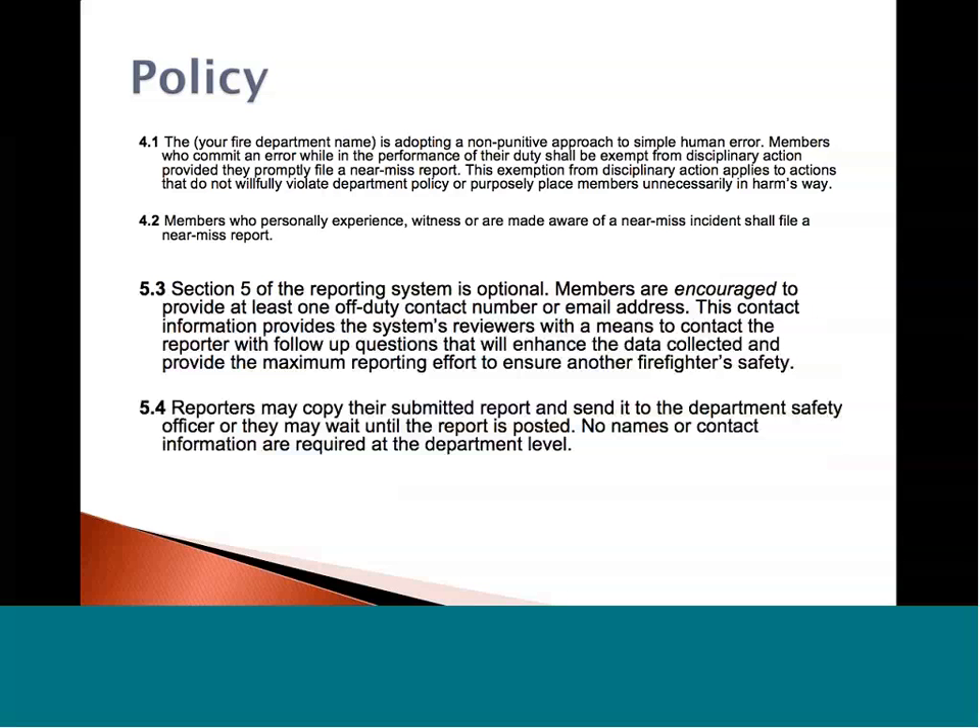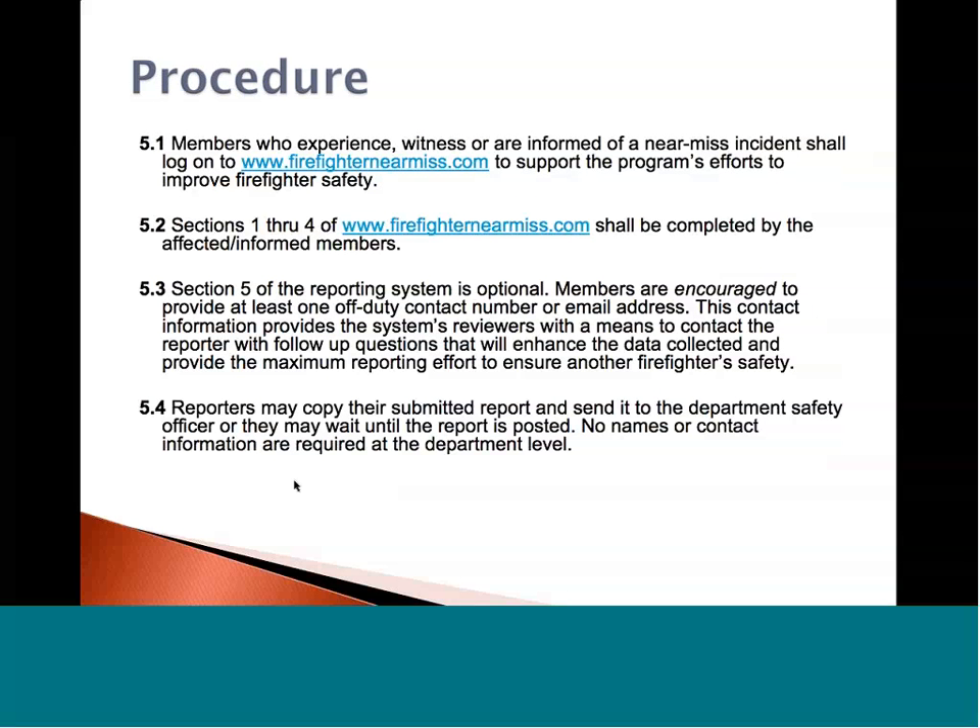Let's talk a little about procedure. A member who experiences, witnesses, or is informed of a near-miss can file a report — we'll take reports from a third-party point of view; they didn't have to be there. If you're sitting at the coffee table and you hear about an incident that happened 25 years ago, encourage your members to write that down and share the story. Sections one through four at firefighternearmiss.com shall be completed by affected or informed members. This covers background demographic information used to categorize reports, detailed information about the event, and lessons learned. It's very simple to fill out — you don't need to be a magazine article writer, just write in the best of your ability and don't worry about grammar.